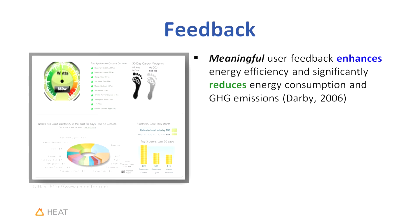We have some devices that allow us to have feedback. This is an e-monitor device hooked up to 24 circuits in my home. I get to see how my microwave is using electricity, my refrigerator, all the different electrical devices connected to it. We know from current research that meaningful user feedback enhances energy efficiency and significantly reduces energy consumption and the associated greenhouse gases.